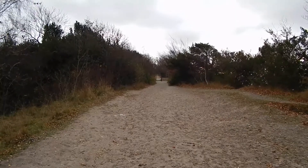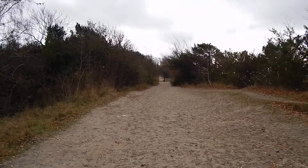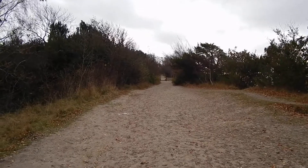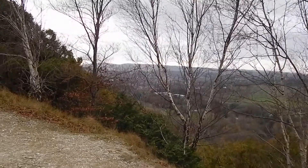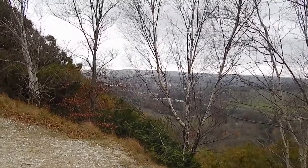Looking ahead at the track climbing the northern slopes of Box Hill — a nice wide path. And there's the view over to my right, over towards Leith Hill and to Dorking Town.